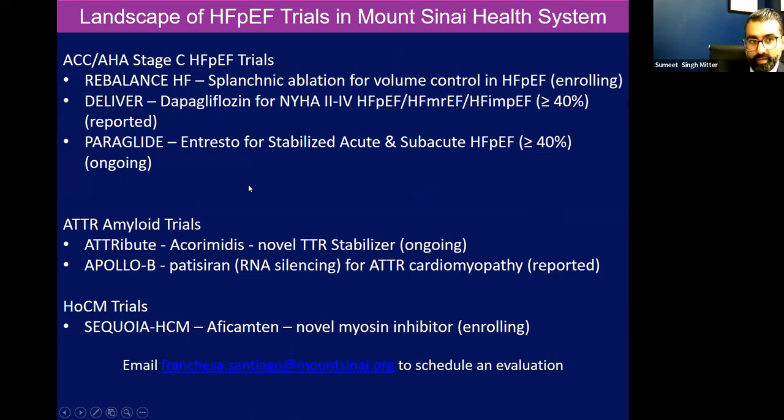This is our landscape of HFpEF and restrictive cardiomyopathy trials within the health system. If you have any questions or want to refer a patient, by all means reach out to my admin, Francesca Santiago, and also reach out to me directly. And with that, thank you for your time. We'll take questions.